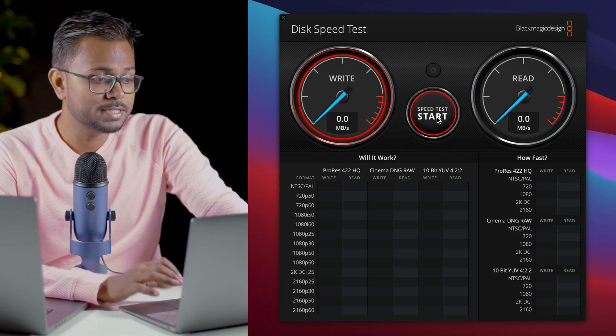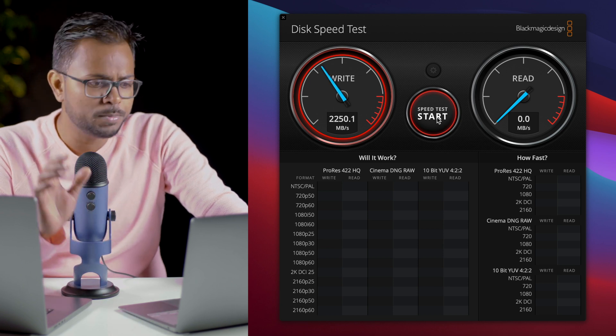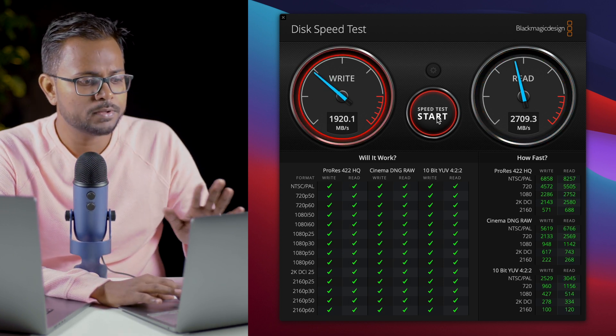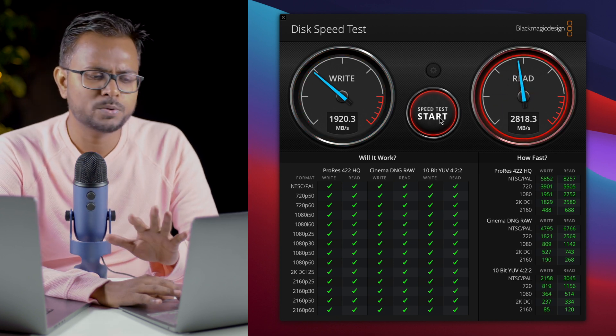Starting the test on the MacBook Air M1, we can see the write speed moving up to around 2300 MB/s and the read speed moving around 2700 to 2800 MB/s. Write speed peaks at about 2200 and read speed at 2800. That's a good amount of speed for writing data onto an SSD. By the way, we are testing with a 5 GB stress test.